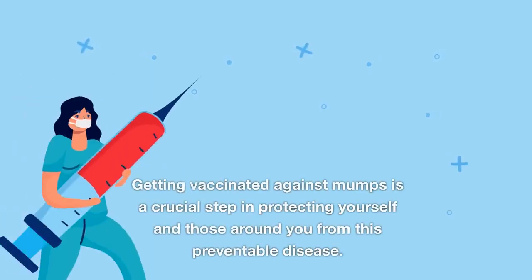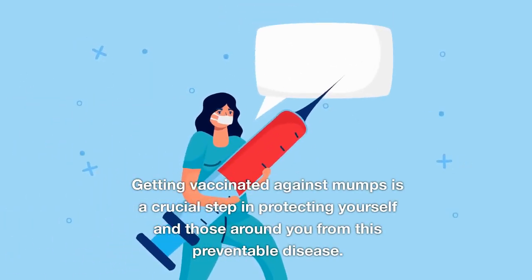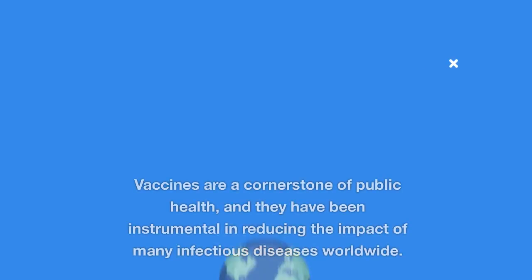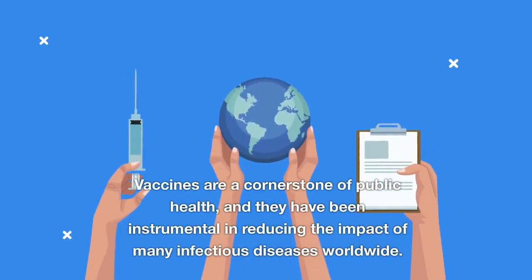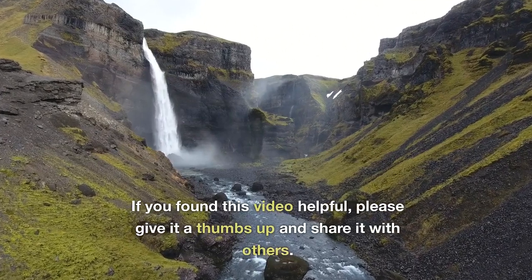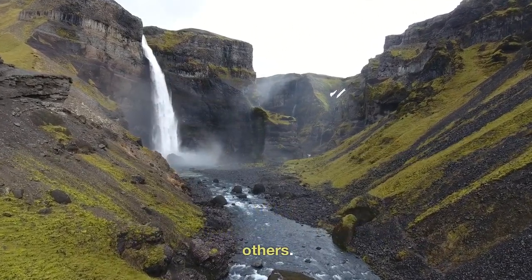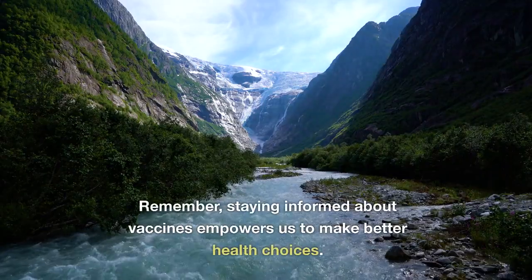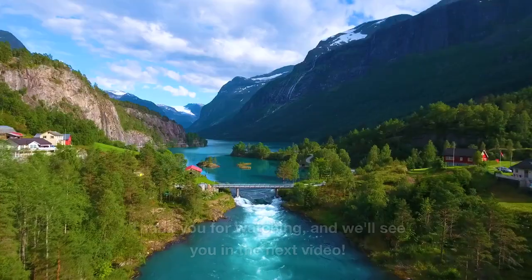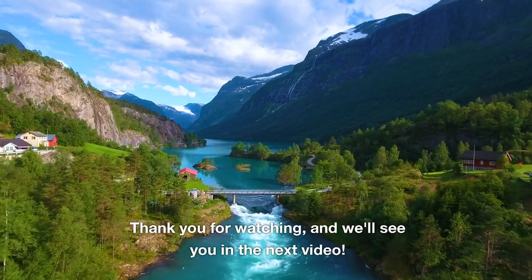In conclusion, getting vaccinated against mumps is a crucial step in protecting yourself and those around you from this preventable disease. Vaccines are a cornerstone of public health and have been instrumental in reducing the impact of many infectious diseases worldwide. If you found this video helpful, please give it a thumbs up and share it with others. Staying informed about vaccines empowers us to make better health choices. Thank you for watching, and we'll see you in the next video.